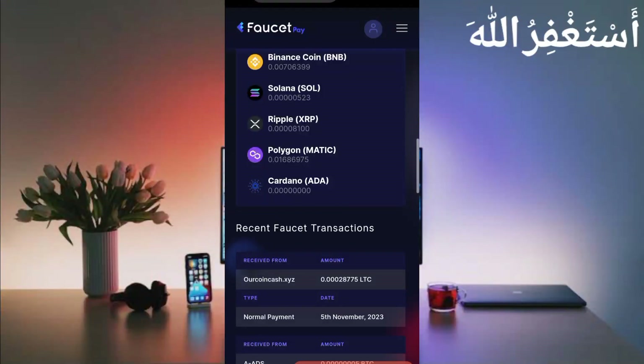Here you can see this website sent me 0.002875 Litecoin. You can check out the normal payment and today's date. So this website is 100% legit and paying — you can work free.